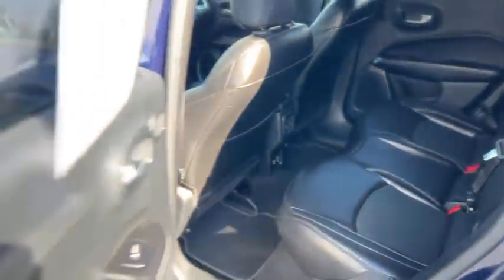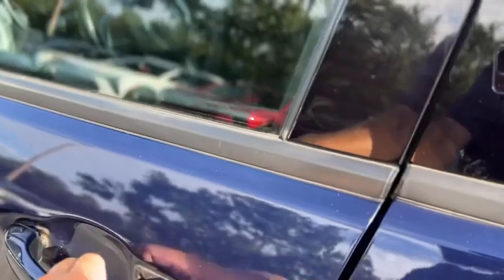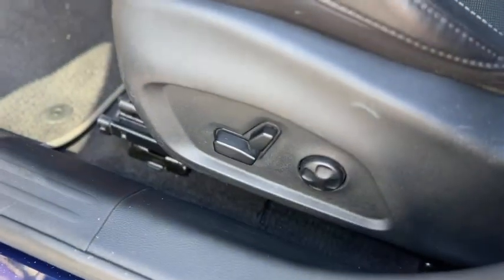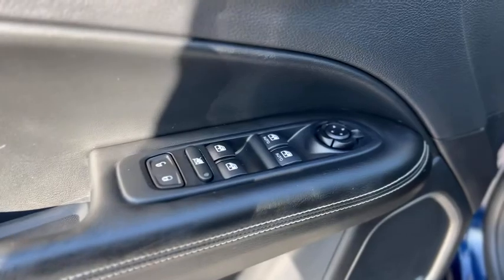The same carries through on this side. Alright, you got a full power driver's seat, power windows, power mirrors.